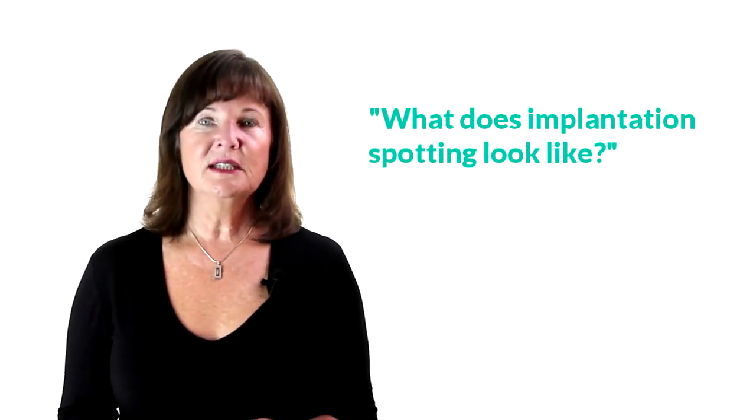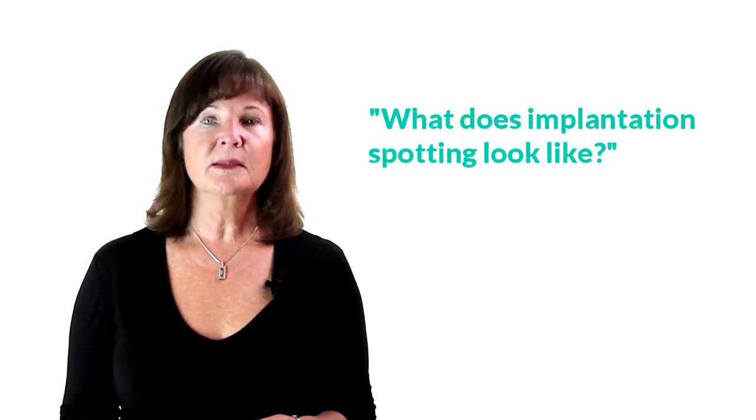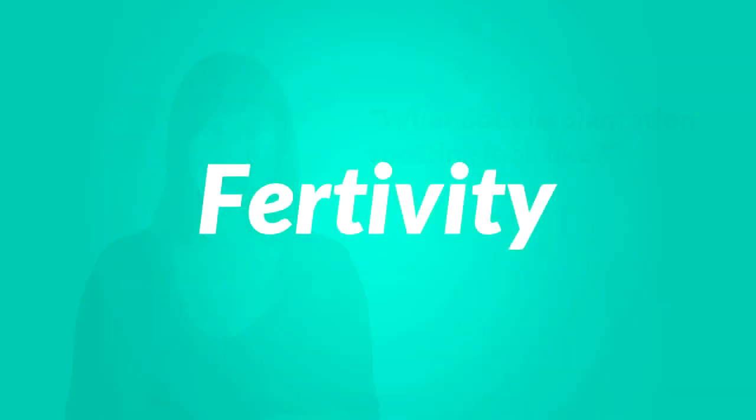Hi, welcome to Fertivity. Today we are talking about what implantation spotting looks like. Implantation spotting or bleeding can be the first sign of pregnancy, typically occurring 6 to 12 days past ovulation. It is an indication that implantation has taken place.